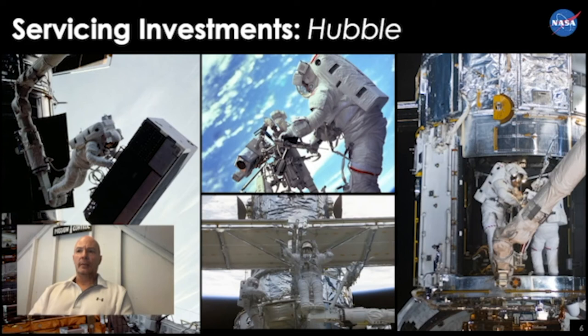Here is a good example of some of the modular components used in the Hubble servicing missions. On the left you can see an astronaut whose feet are attached to the end of a robotic arm, holding a modular scientific instrument in the neighborhood of six or seven hundred pounds. It required optical precision alignment when installed, and only needed two bolts to both secure it in place and establish the optical alignment necessary to collect measurements. On the right is an example of astronauts inside the telescope getting ready to replace components for the spacecraft bus itself.